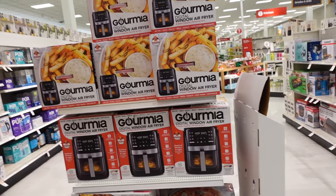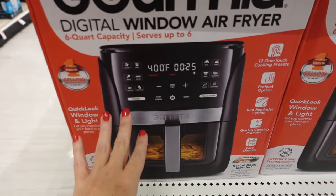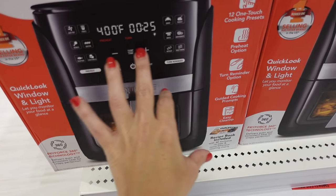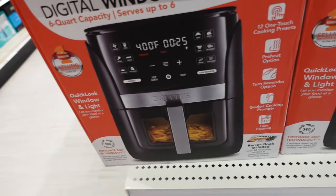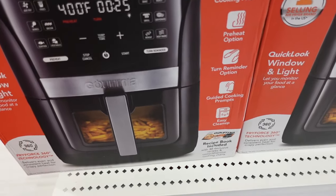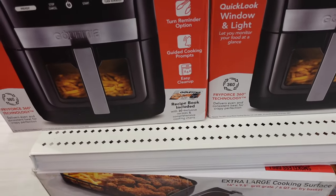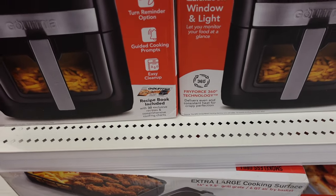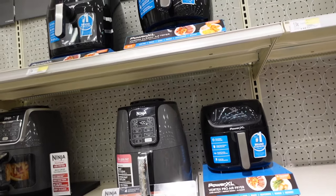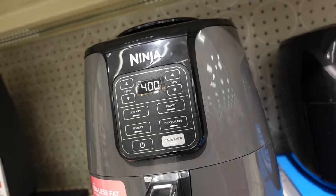The Cosori air fryer is down to $39.99. It has lots of features including air fry, bake, roast, temperature and time controls, 12 one-touch cooking presets, pre-heat options, and comes with a recipe book. The Ninja six-quart is going to be on sale for $99.99.